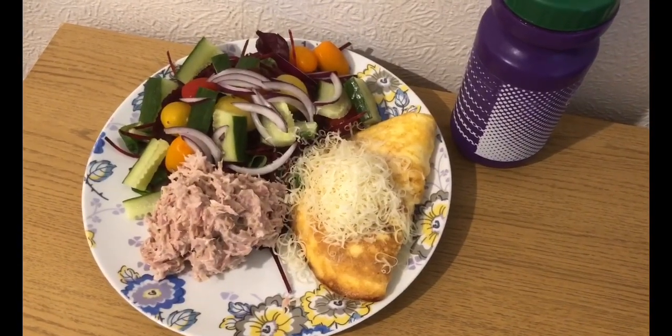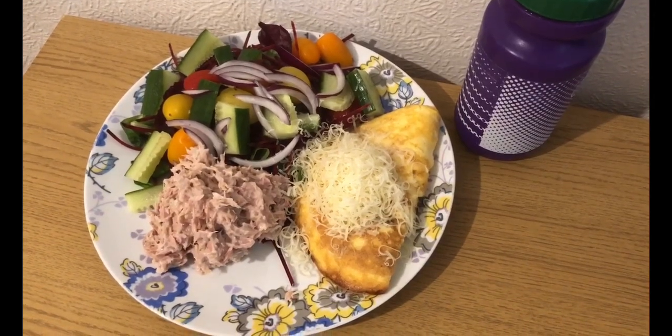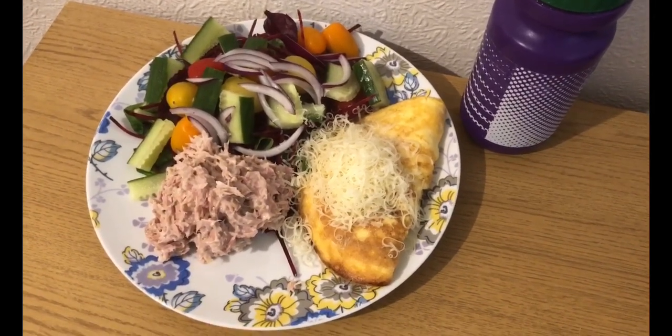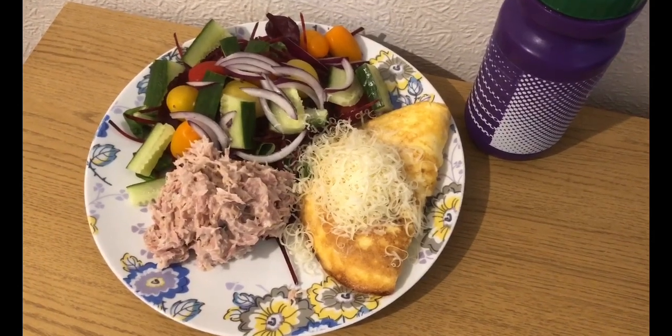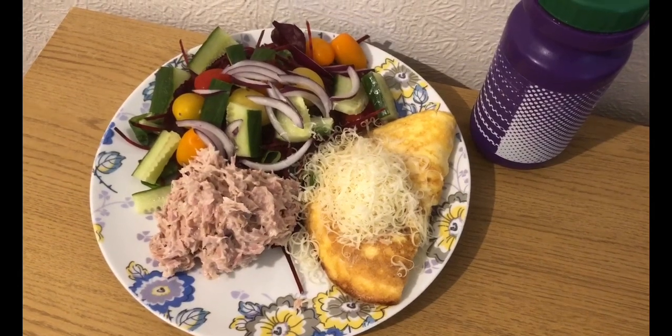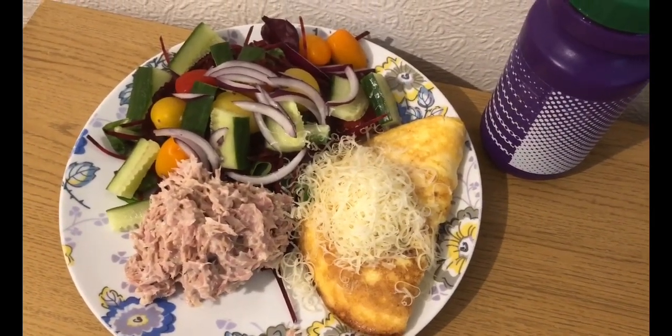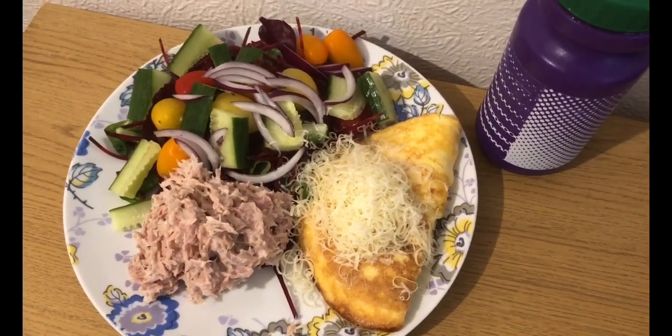This is my lunch for eight smart points. I've got some salad for zero points. I've got a three egg omelette, so that's five points for the three eggs. I've got a tin of tuna, which is one point. I've got 58 grams of Lidl's lighter than light mayonnaise, which is one point. And I've got 17 grams of Asda's 50% less fat mature cheddar, which is one point.